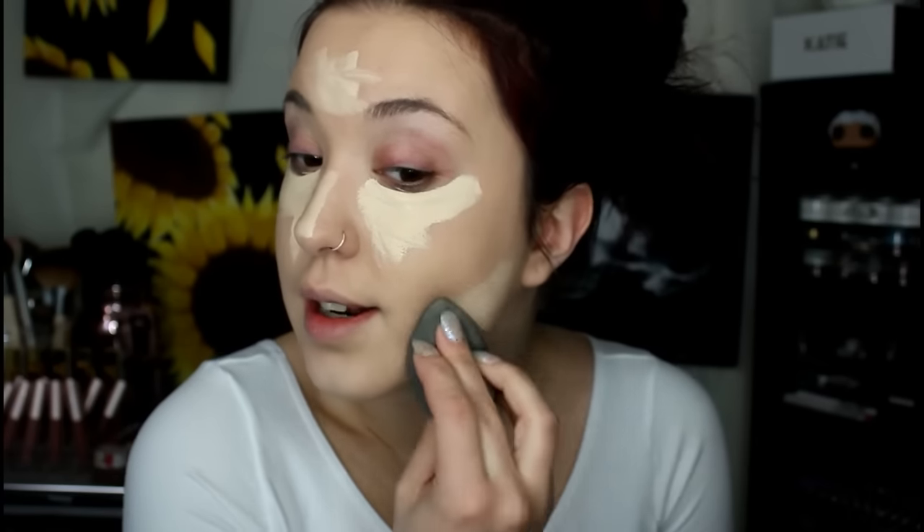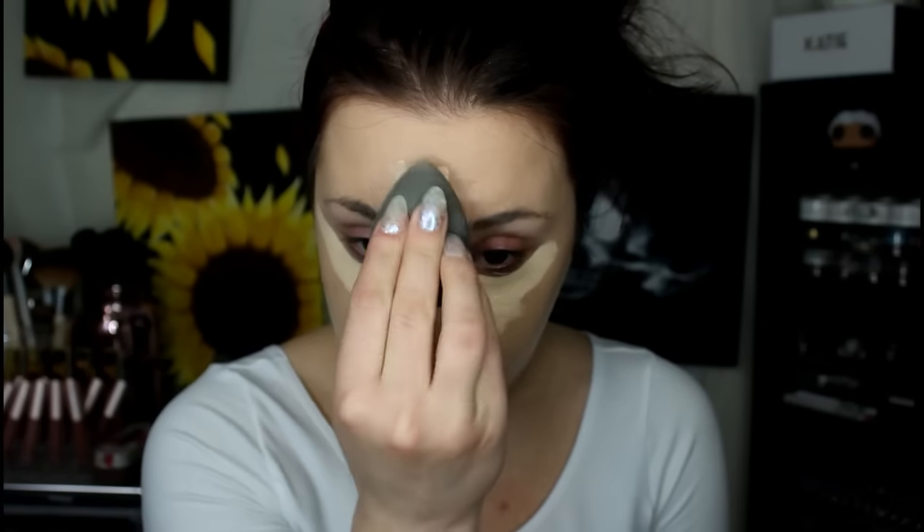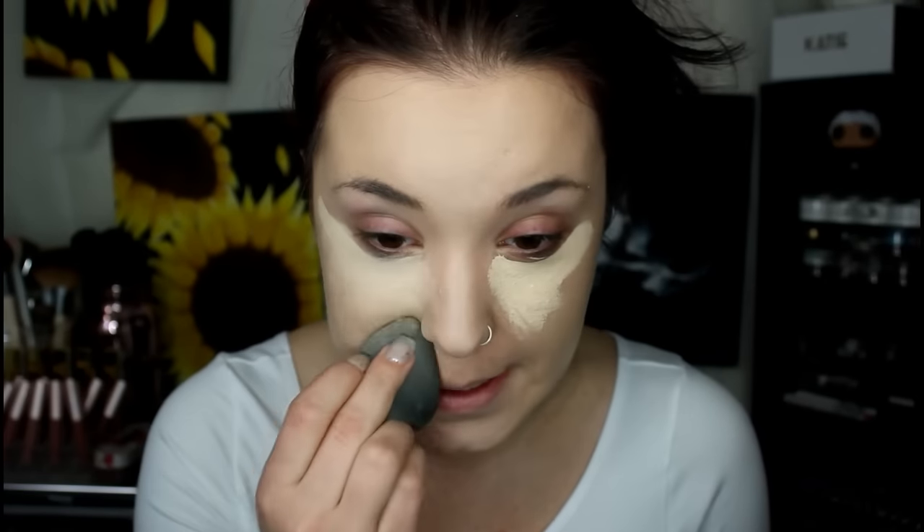Then I'm going to go full coverage, so I'm going to take my Tarte Shape Tape Concealer and kind of heavily go in with this. When I think of Jess, besides beautiful, funny, and sweet, I think drag — because if you guys know her, she is all about RuPaul's Drag Race. I hadn't seen that show until I went to LA and stayed with her. We went to Makeup Geek events and then came home and watched Drag Race. We probably went through like a season and a half while I was there.